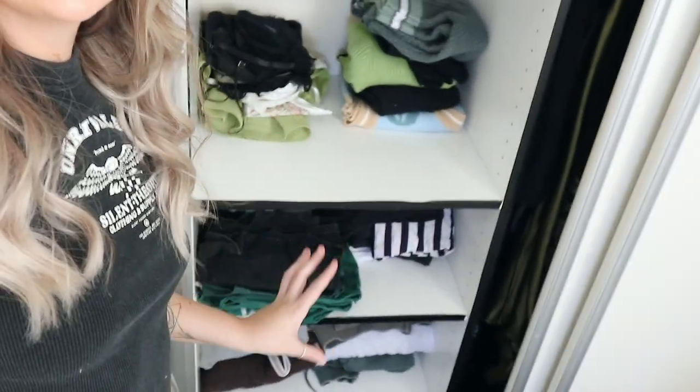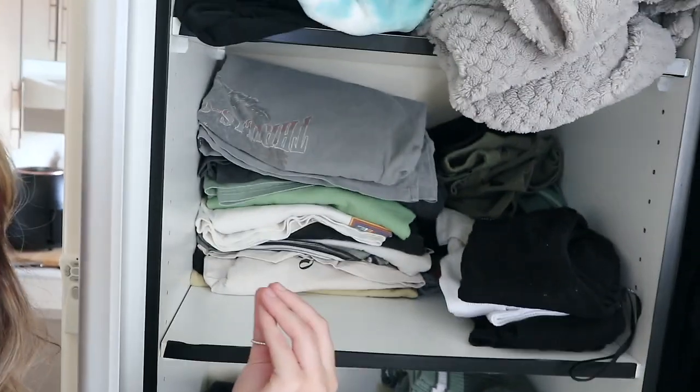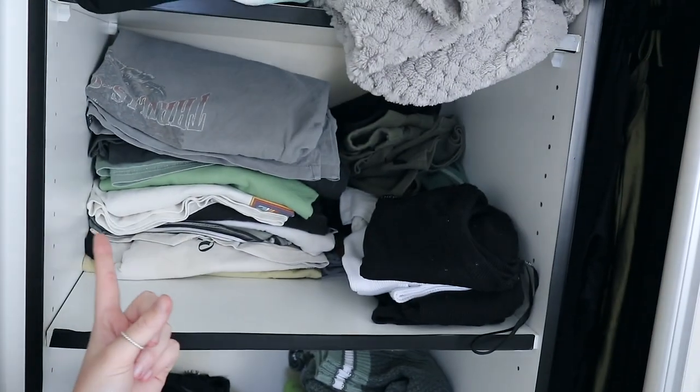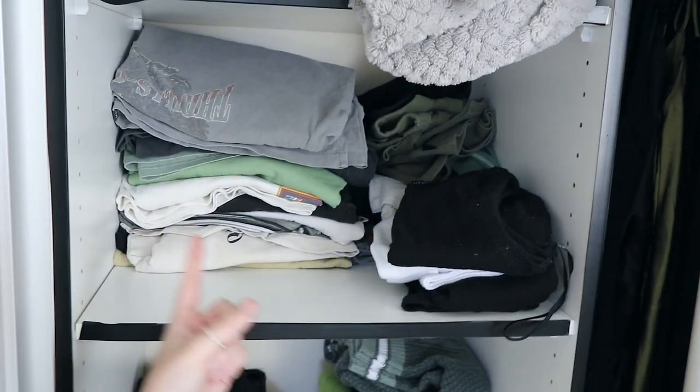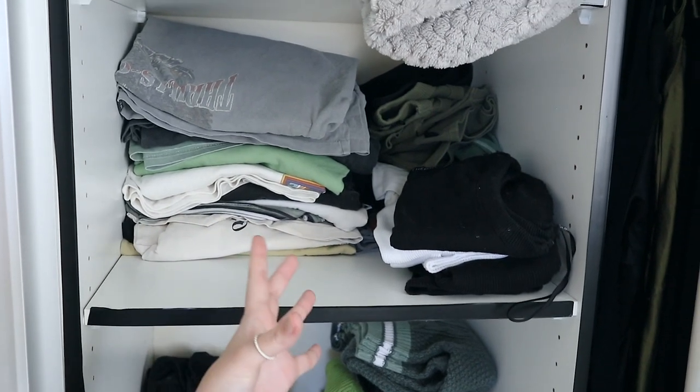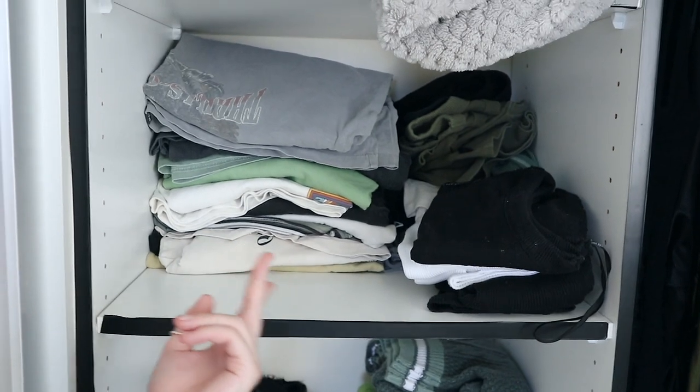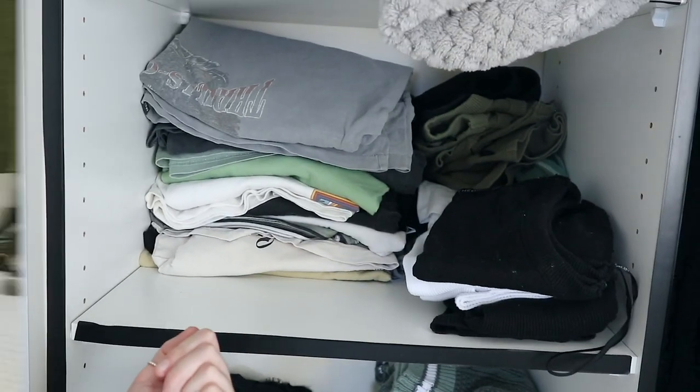I'm now going to pull out everything from the top t-shirt shelf and try to be super cutthroat with the oversized t-shirts. I have so many — I definitely don't wear all of these. Let's see what I wear, what I don't, what I want to keep, and what I want to get rid of.